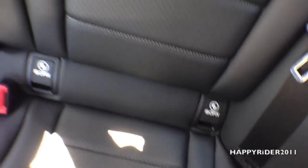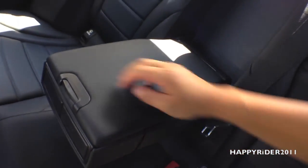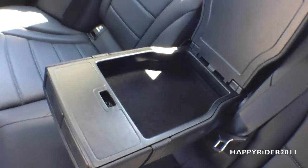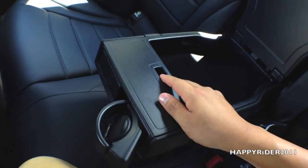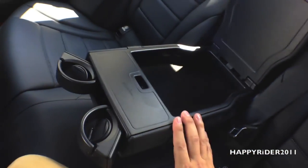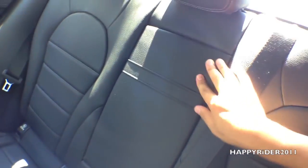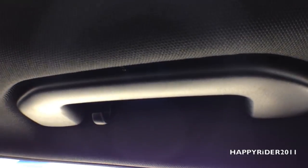There are also hooks on both sides for baby seats as a safety feature. More storage compartment, two additional cup holders, and hand bars with a spot for you to hang your clothes.